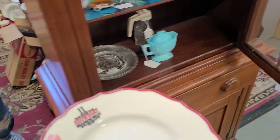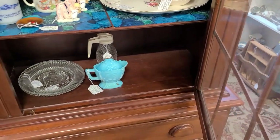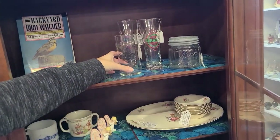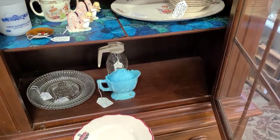Do you want anything in this cabinet while it's open? That's $10 — that's blue milk glass, not bad. There's a Steak and Shake glass. I see that one all the time. I'm not going to do that today.